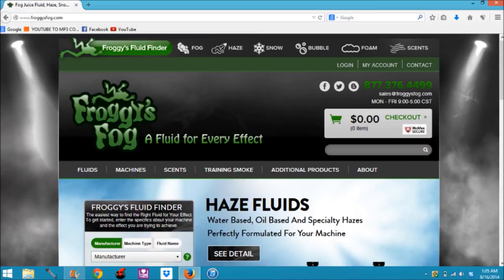At the very top of the page, you can see another type of search bar which allows you to go between fog, haze, snow, bubbles, foam, and scents. In this review, we are going to cover fog that we got and some scents.